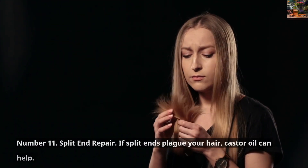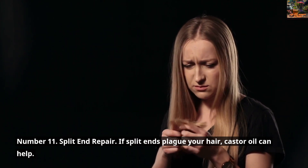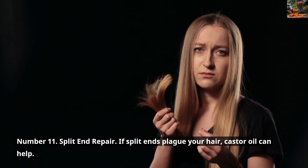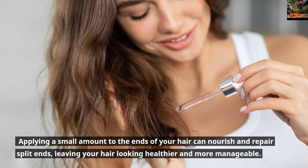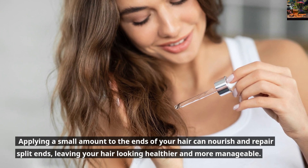Number 11: Split End Repair. If split ends plague your hair, Castor Oil can help. Applying a small amount to the ends of your hair can nourish and repair split ends, leaving your hair looking healthier and more manageable.